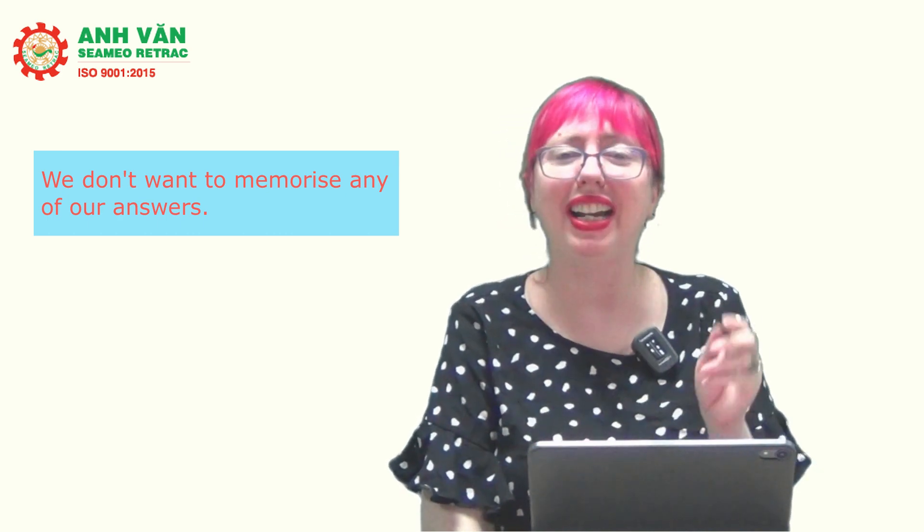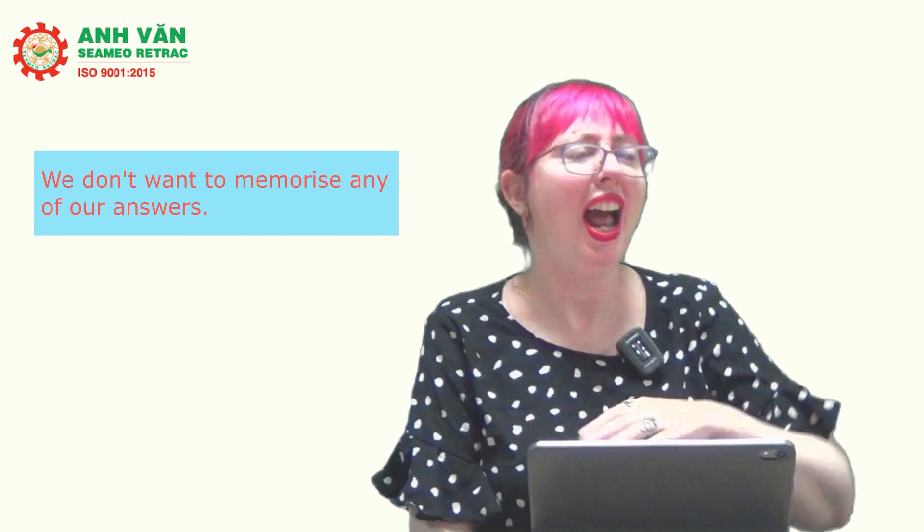You should absolutely be practicing a variety of these topics so that you're ready to go. We don't want to memorize any of our answers, because examiners are trained to know when students have memorized their answer. If the examiner suspects you've memorized an answer, they're going to change it on you. There's no need to memorize anything for the speaking test. Practicing so that you're used to answering many different topics is the best way to go.